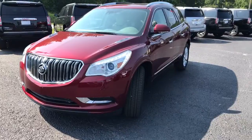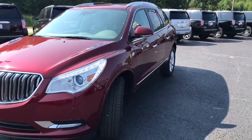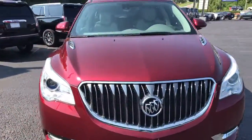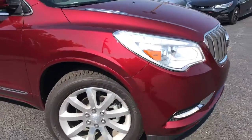Hey Joyce, good morning! This is Dave up here at Jimmy Rich Chevrolet. I talked to you earlier this morning and just wanted to introduce myself and show you this 2017 Buick Enclave. Here it is — stock number 3672, red tint coat metallic.